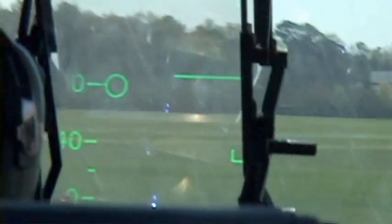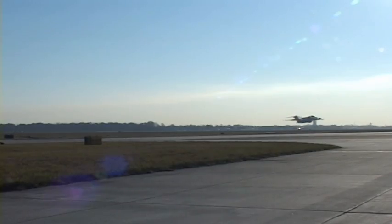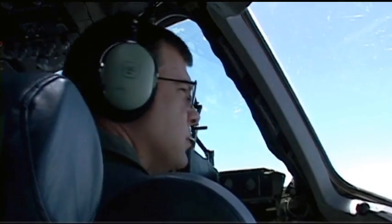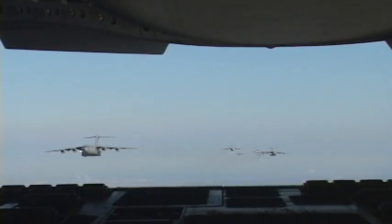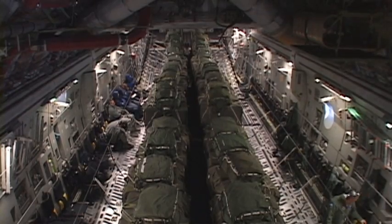This is the C-17 Globemaster III, a strategic airlifter designed specifically for the U.S. Air Force. With a max payload of over 170,000 pounds, the C-17 is capable of rapid strategic airlift for troops, cargo, and supplies all over the world.